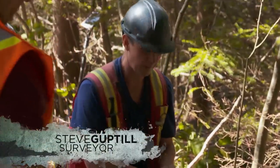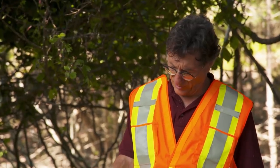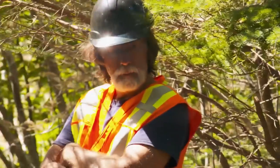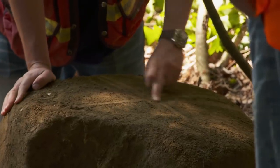One of the things I said we might find would be a boulder with a marking. If there's anything on it, I think it'd be right here, this side. Look, it looks like a nice big X. You see that? That's interesting.